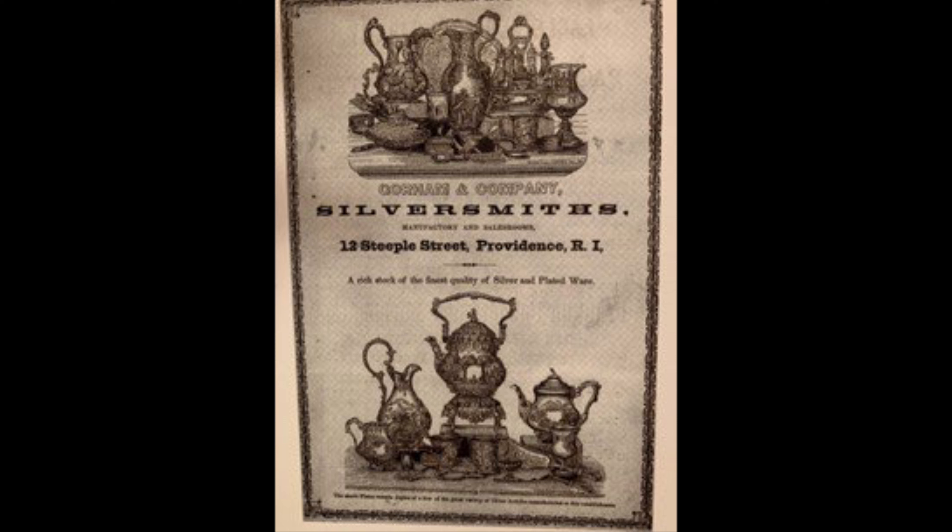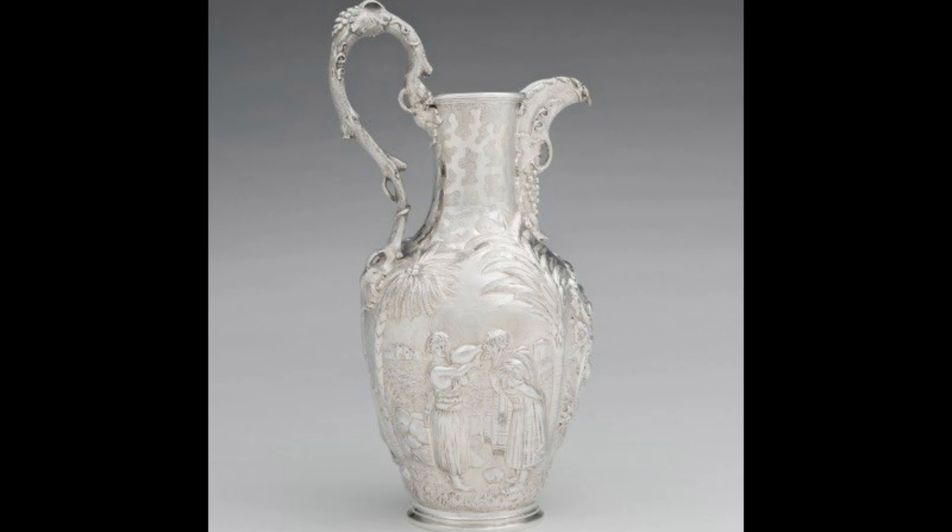Gorham believed this was an excellent example of their advanced silversmithing skills, so they included it in an 1852 ad. Can you see it in the very middle of the top drawing? A Cincinnatian who wanted to buy this pitcher might have purchased it in Gorham's Providence shop, through a traveling salesman, or from a local Cincinnati retail shop like Dummie and Company.